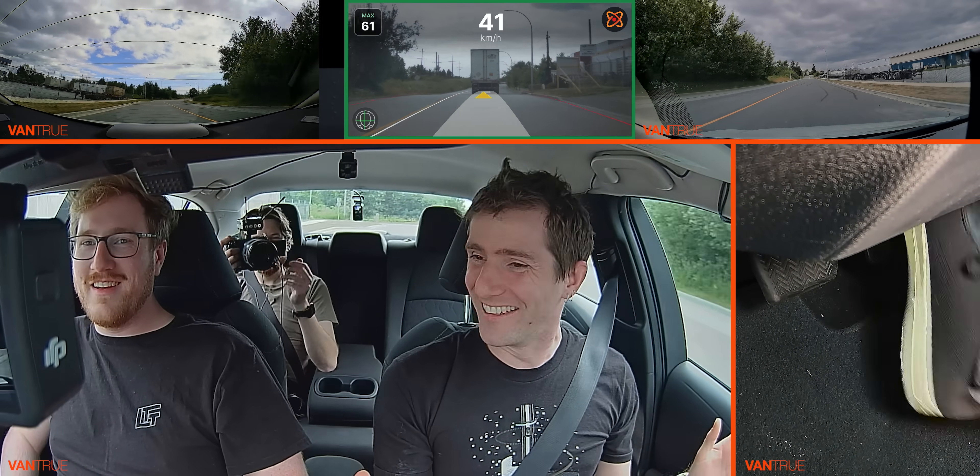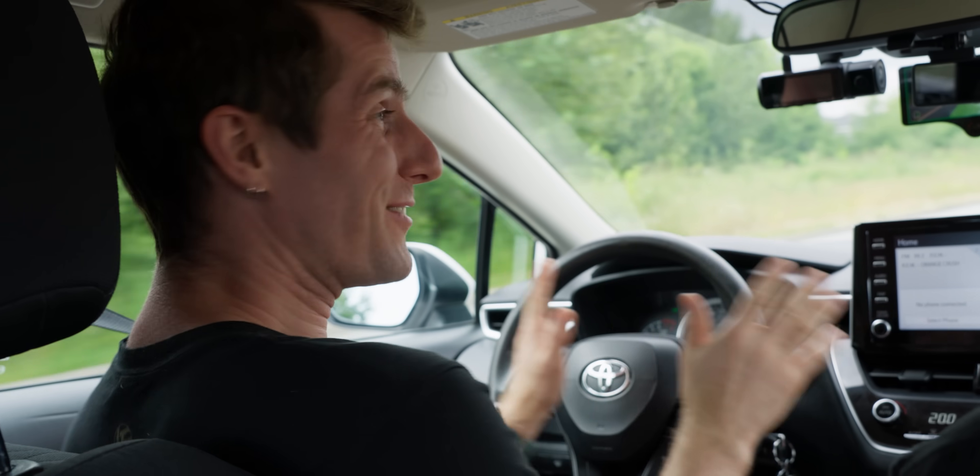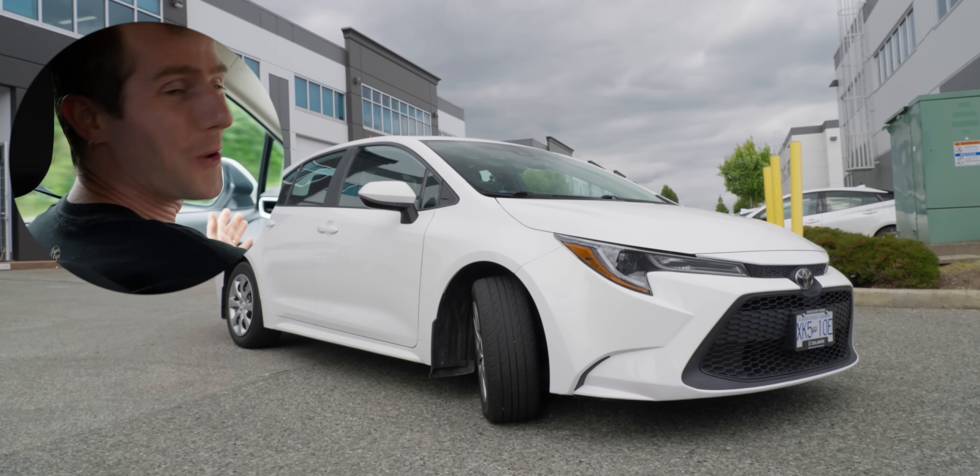Are you touching the gas? No, I'm not touching anything. And guys, this is no Tesla with autopilot or whatever. It's not a Waymo. This is like a five-year-old Toyota Corolla.